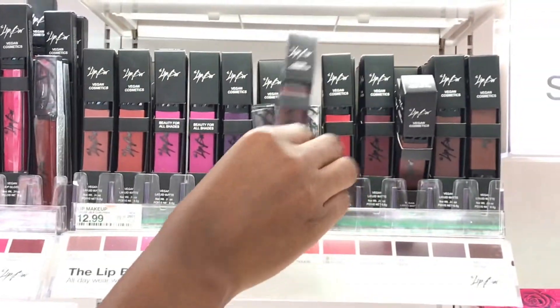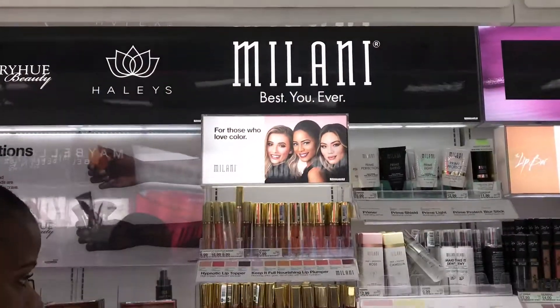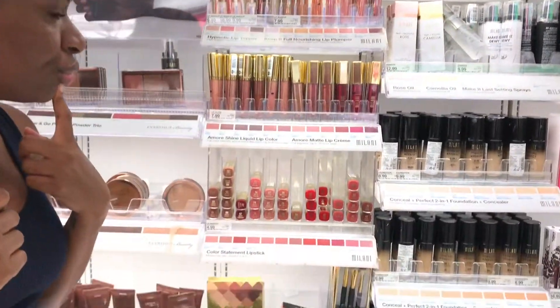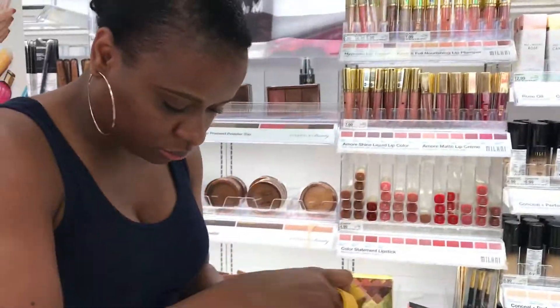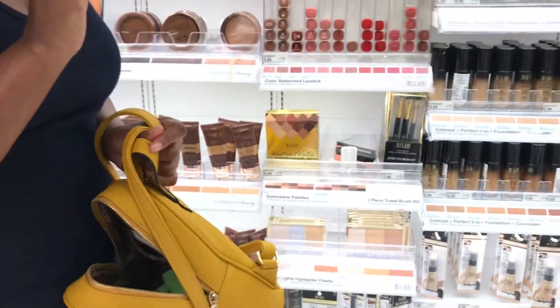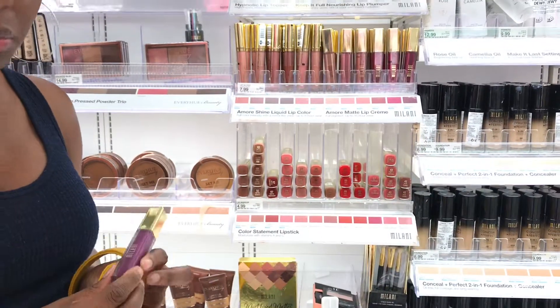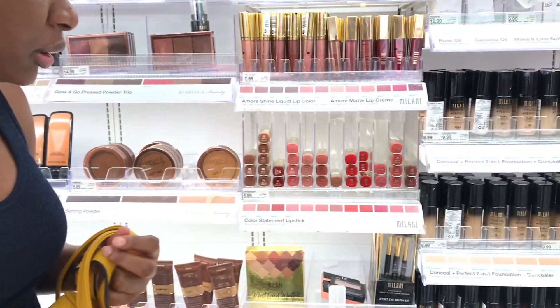I'm actually wearing a Milani gloss right now and I love it very much. The one I have on is Berry Tempting — it's a summer color but it feels very good on the lips.